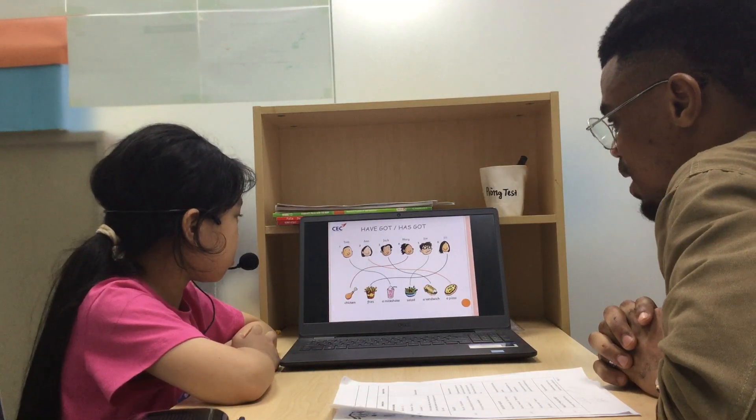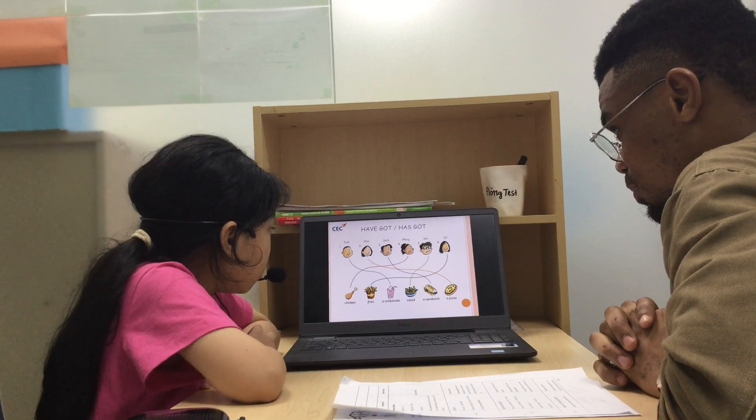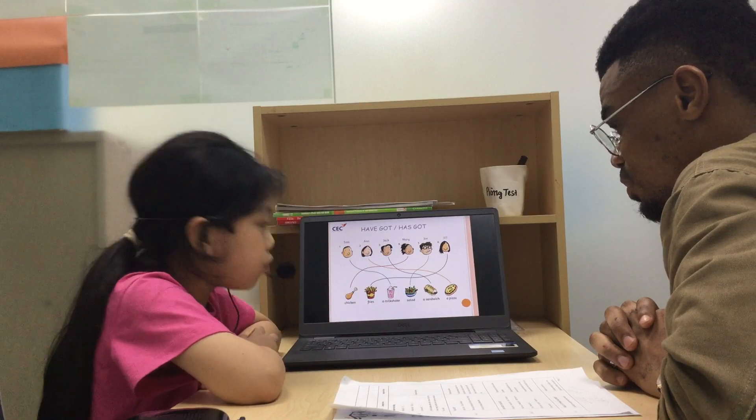What about Ann and Jack? Can you tell me what they have got? They have got pizza and a sandwich.